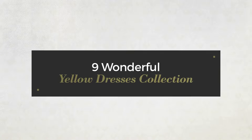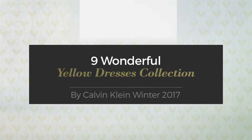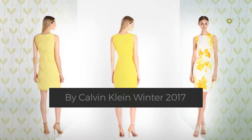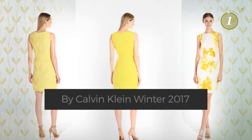9 Wonderful Yellow Dresses Collection, handpicked from over 3,000 fashion designers' catalogues. At any time, click the circle and get the details about your favorite dress.